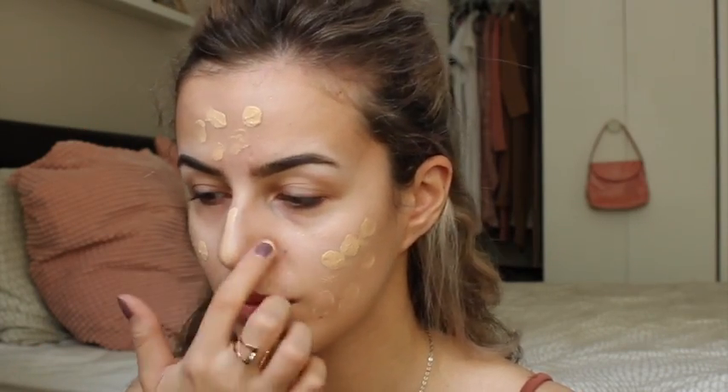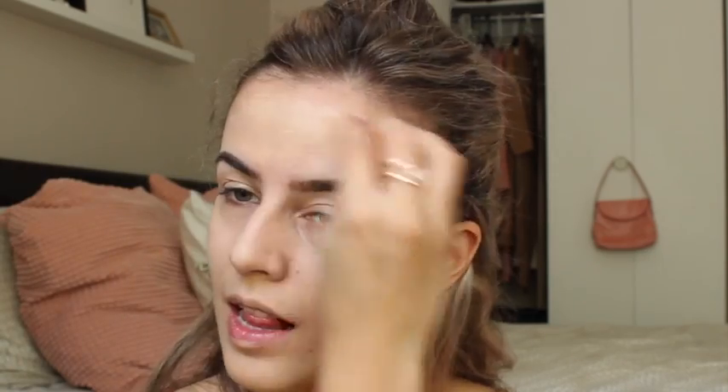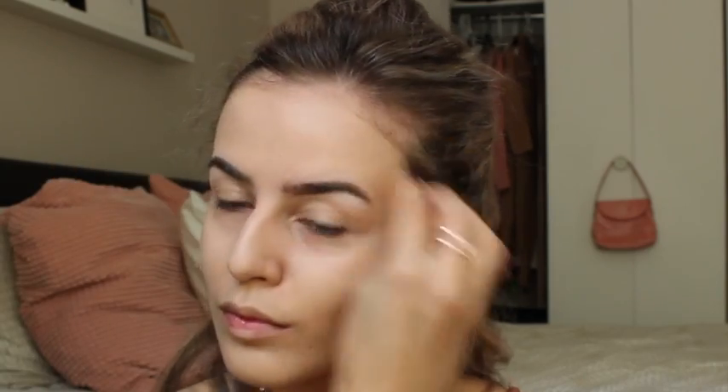My foundation that I'm trying out right now is the Born This Way foundation. This is so good. I'm not a huge foundation fan, but for something that's pretty full coverage, it feels really, really light.